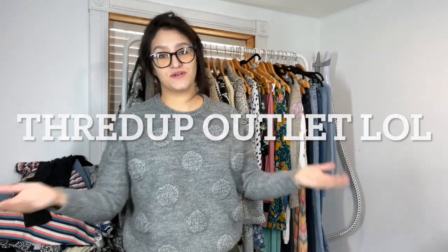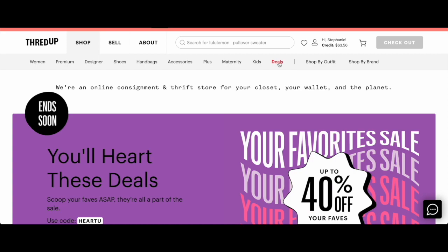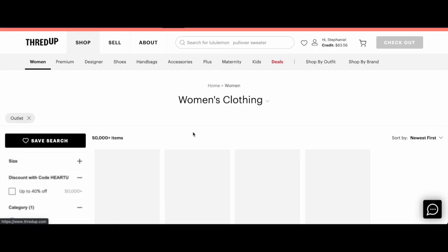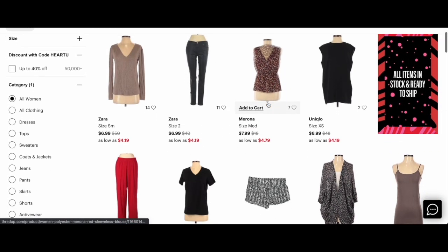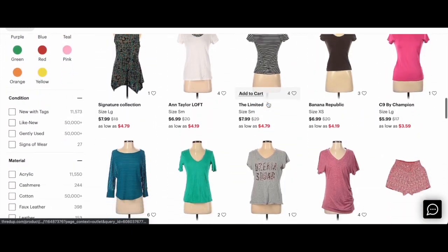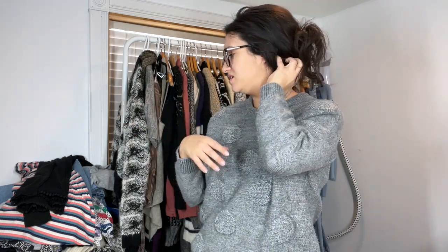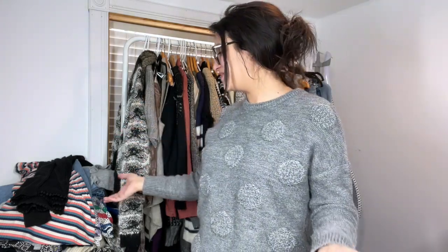I have a huge haul of items I found from the Goodwill outlet section. It's kind of like a last chance place to find things that didn't sell for thredUP or they just didn't accept. The more you buy, the bigger discount you get — the max discount is 40% off if you buy 20 or more items, and that's what I did. This is a purchase from two different times, but I bundled them together. I already started listing these items, so hopefully they're up by the time this video is released.